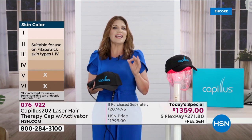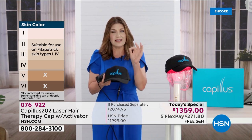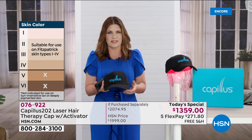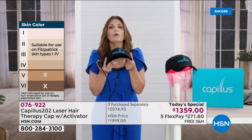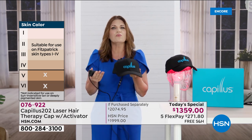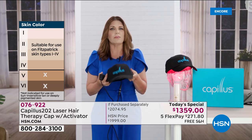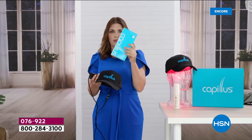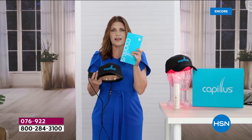This is FDA-cleared, and it was FDA-tested on Fitzpatrick skin types one through four — it wasn't tested on five and six. You will want to try this. Talk to your physician if you have any questions about whether it's right for you. We're giving you this wonderful 12-month opportunity. Now it's going to come with a book — this will be in the box — and it will walk you through everything. But it's super simple.